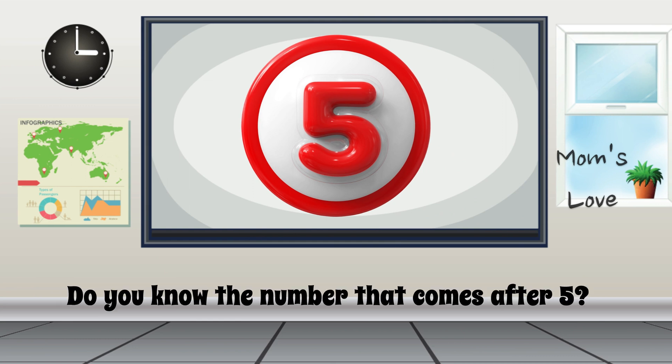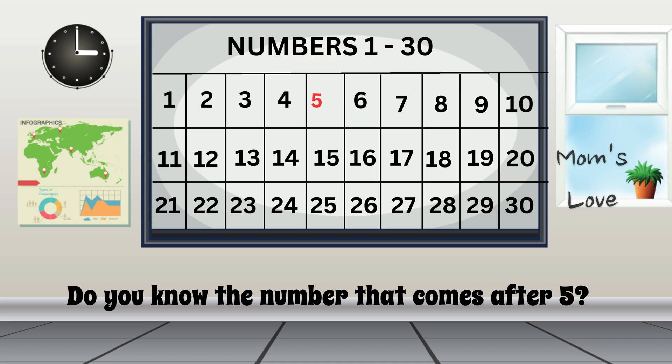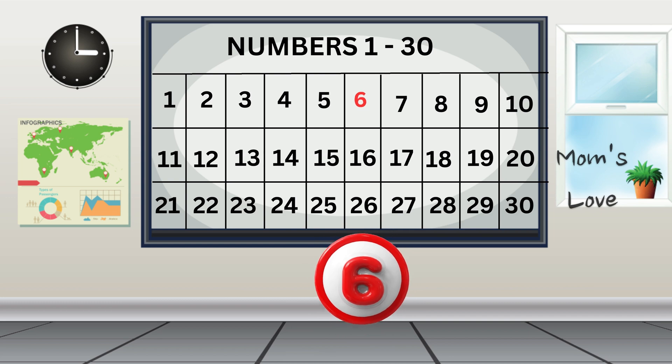Do you know the number that comes right after 5? Let's find out! Look at the number 5 in red color! Can you see what number is right after 5? The number that comes right after 5 is 6!